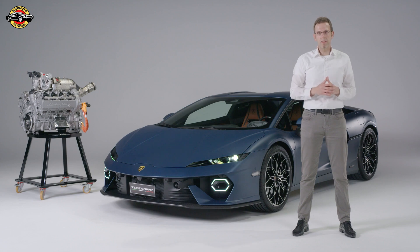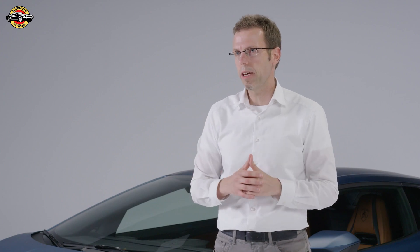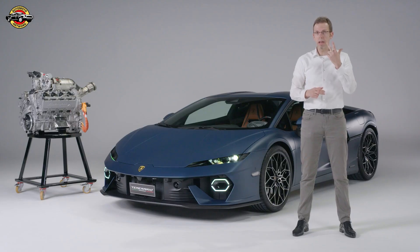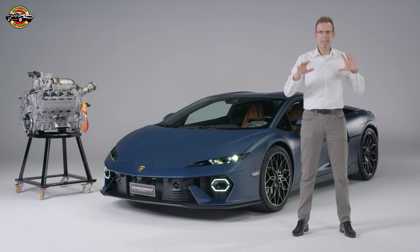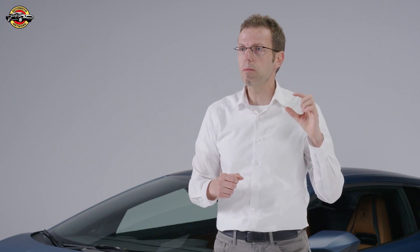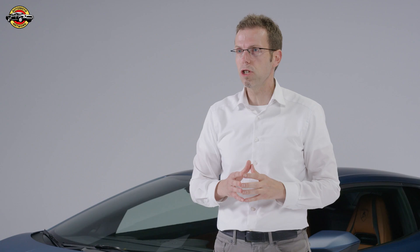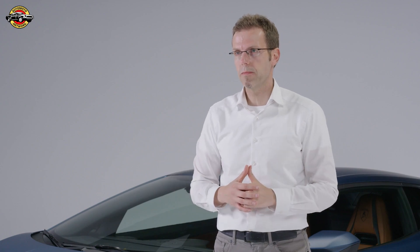The brand new V8 twin-turbo engine of the Temerario is in a hot V configuration — an eight-cylinder with the turbochargers positioned inside the V. We chose this for three reasons: it creates a very compact package, it provides very short paths from the exhaust manifold to the turbochargers, and it creates optimal conditions for heating up the catalysts.